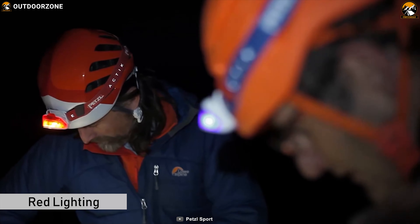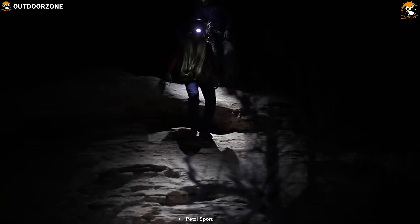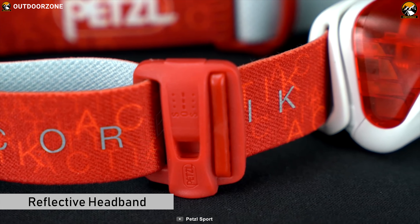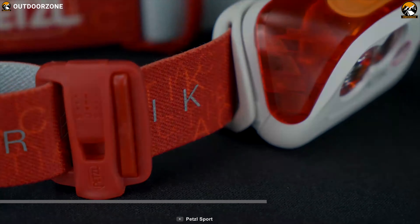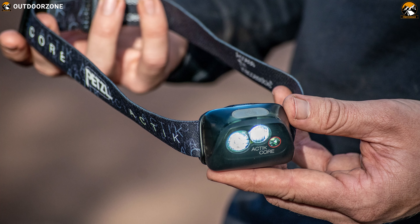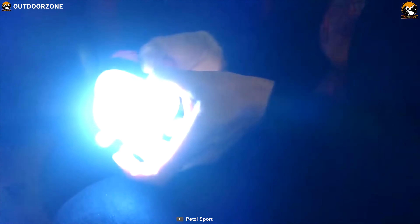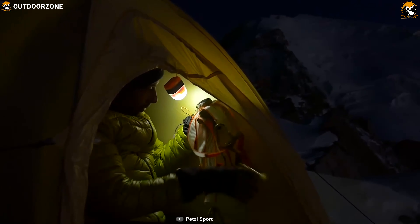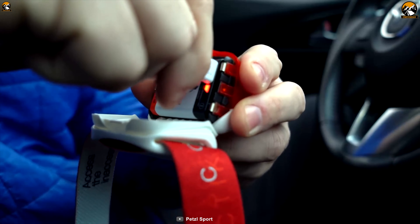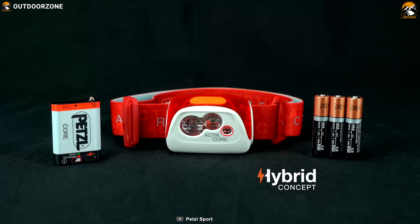The Petzl Active Core has red lighting that preserves night vision and prevents blinding other members of the group. Its reflective headband helps you to be seen when light is shown on it, and it is equipped with an emergency whistle for rescue situations. Petzl features two beam patterns to meet your need for high-performance lighting for outdoor activities. Every Active Core comes with a core rechargeable battery that charges via micro USB port, and it is also compatible with triple-A batteries for long-time lighting.